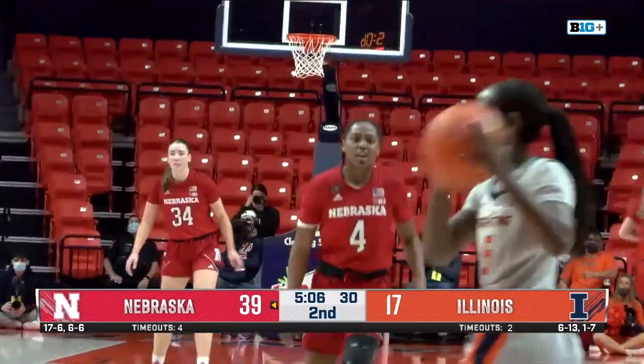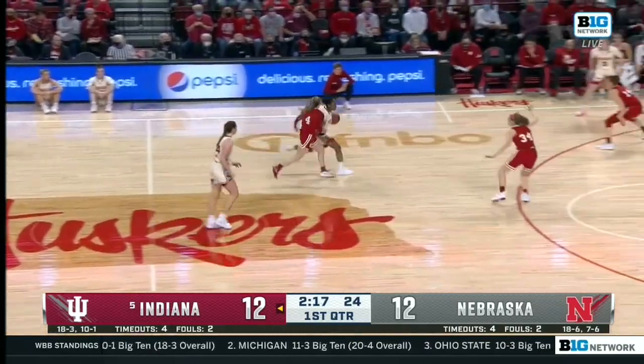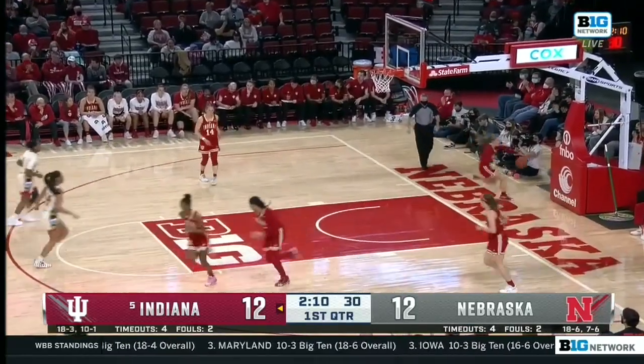Great off-ball movement right there from Hybe. Berger doesn't need a ton of space to get that shot off because she shoots the ball at such a high vantage point, making it tough for defenders to block. Good drive by Hybe — leaves it for Cravens.